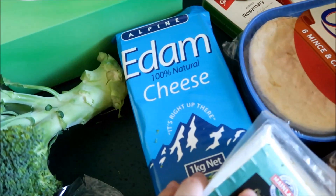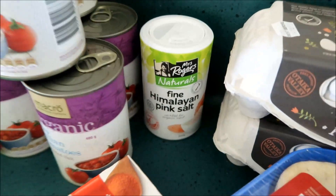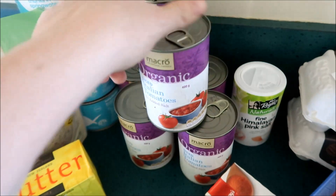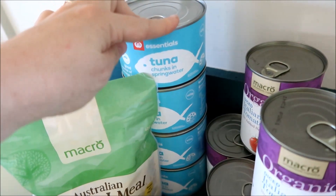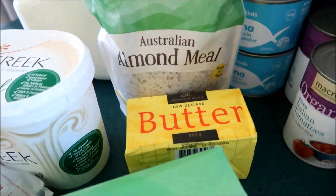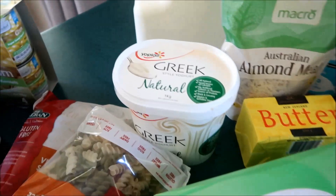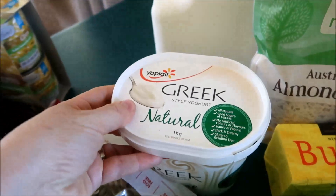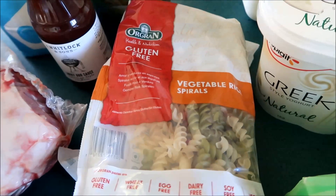I've got some goat's milk feta that I can eat, some Edam cheese for the rest of the family, rosemary, paprika, Himalayan salt, six cans of organic tomatoes, four cans of tuna in spring water, a packet of almond meal, a brick of butter, a box of tissues, a carton of Greek yogurt — this is the one I prefer — three litres of milk, and two packs of rice and vegetable pasta.